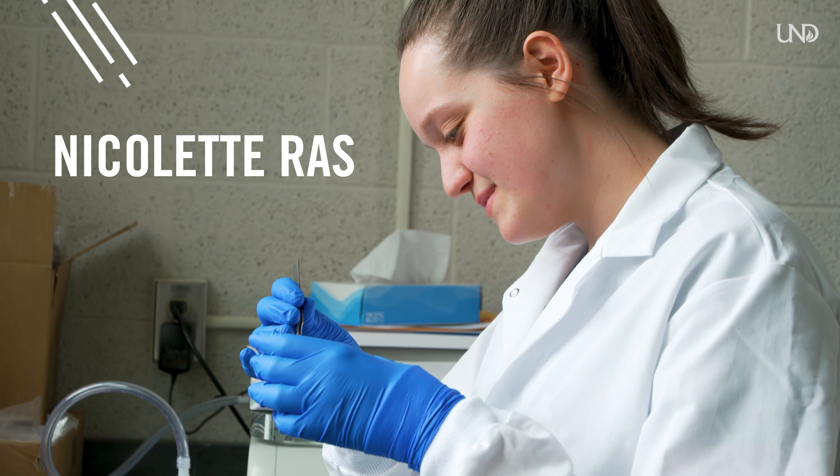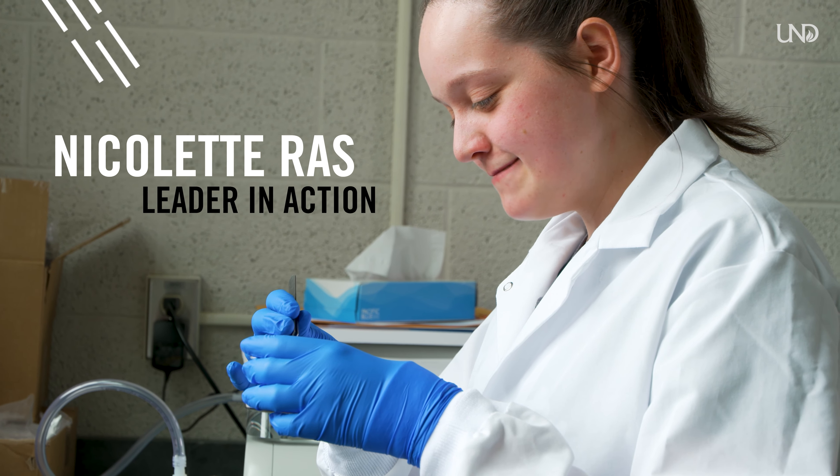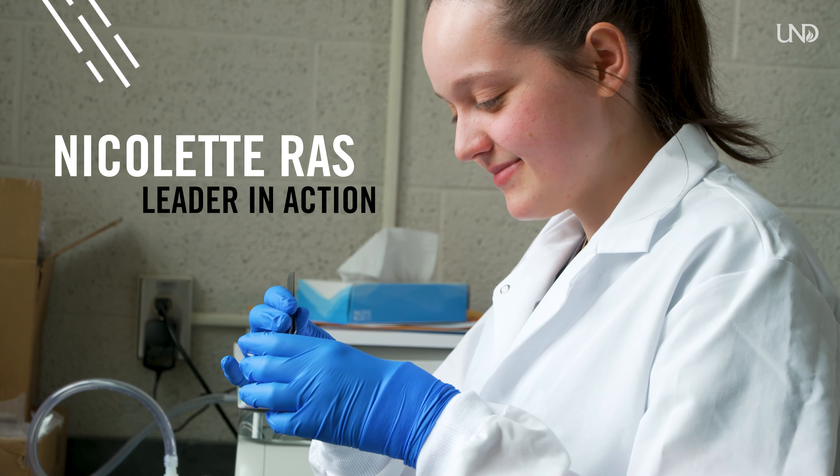Hi, I'm Nicolette Rass. I'm a pre-med student at the University of North Dakota, double majoring in forensic science and criminal justice, and I'm from Medina, Minnesota.